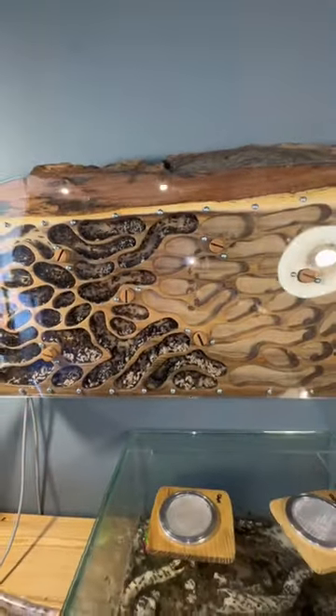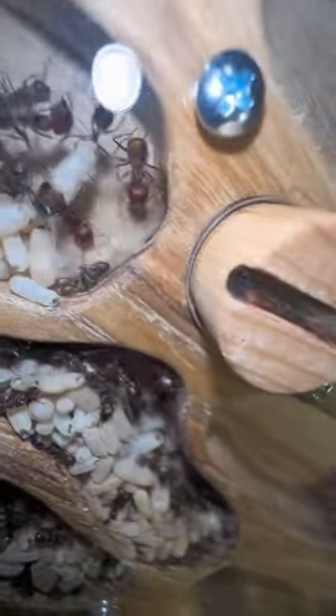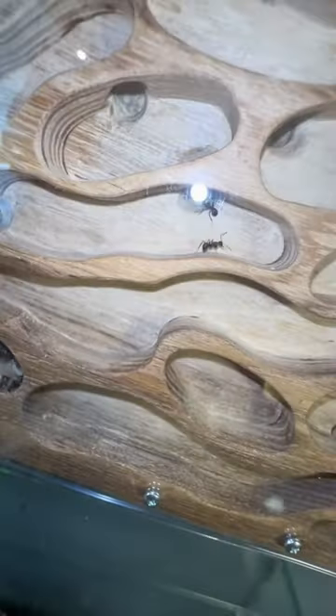We have a big problem — the nest is completely full and the ant colony site is running out of space. Luckily, this ant nest is meant to be expanded, and if we just turn this little dowel, you can see the ants can now explore a whole new part of the nest.